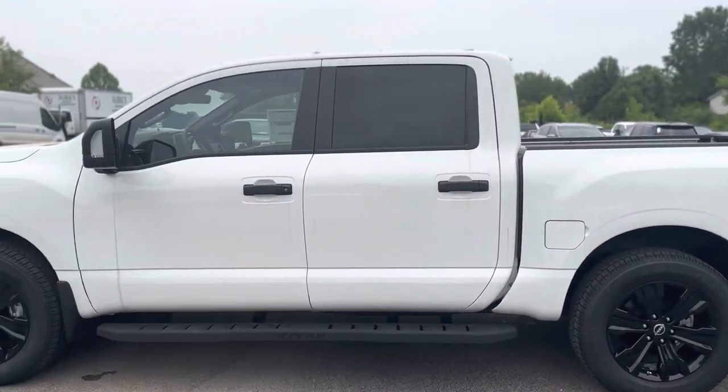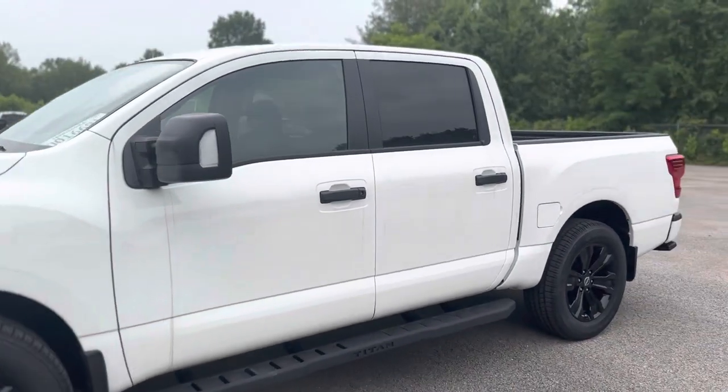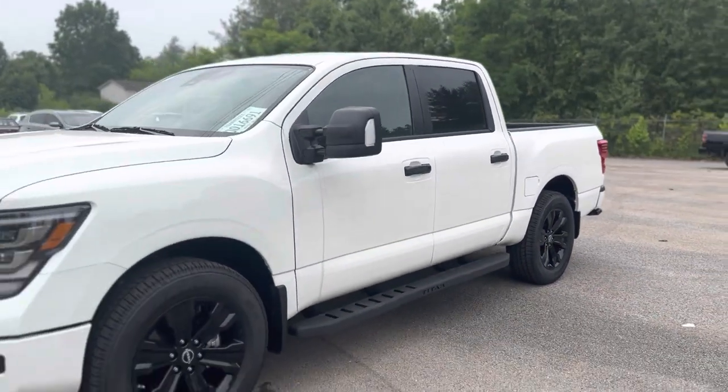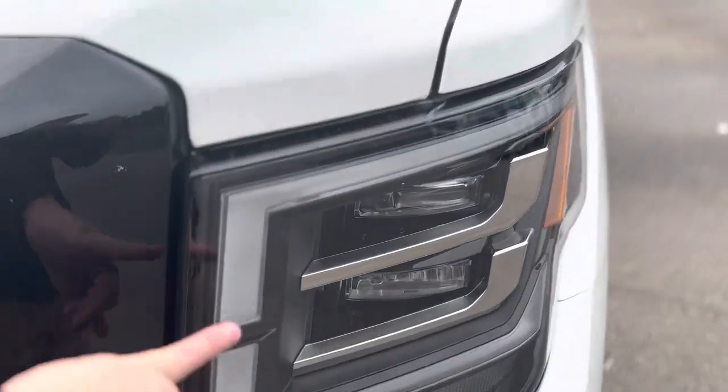Hey, this is Lance with Nissan of Cookville and I'm going to do a quick walk-around of this 2023 Nissan Titan SV four-wheel drive Midnight Edition for you.